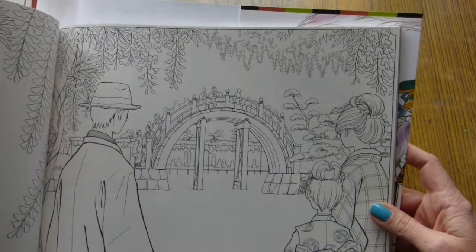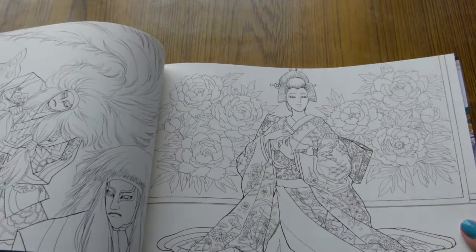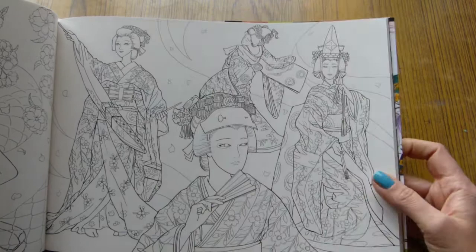The paper is of medium quality — not too thin and not too thick. It's slightly beige, I think, not quite white. You can see the difference between the jacket and the pages. As you can see, the illustrations are on both sides of the book.